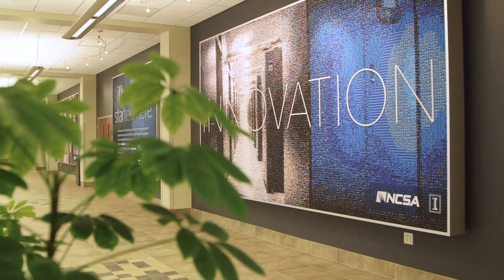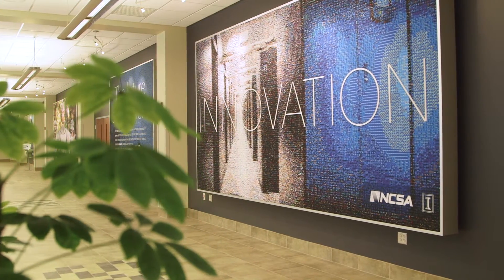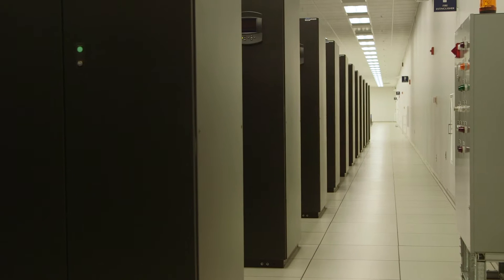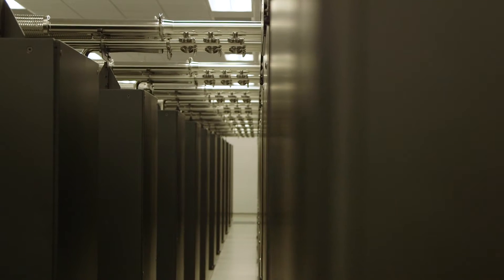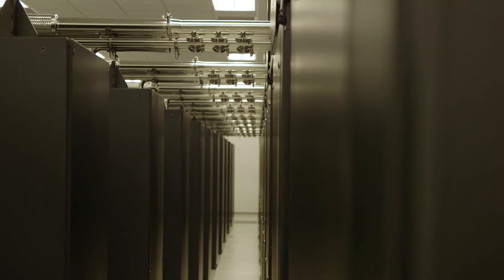The research breadth of Blue Waters is something that I would not have expected three years ago. It's expanding greatly as we have our impact noticed and people are bringing to us problems that I would not have expected. In this video we highlight just a sampling of the more than 100 research stories from all areas of science, illustrating the breadth of Blue Waters' impact on science, education, and developing the nation's advanced digital workforce.